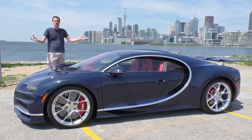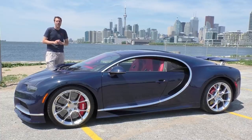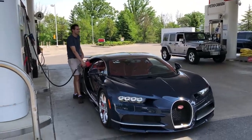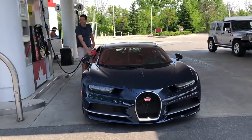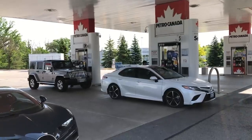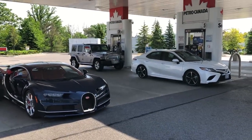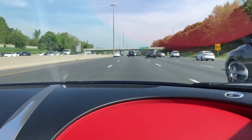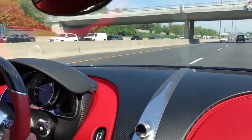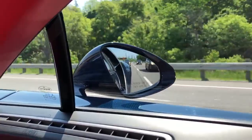And so that's the Bugatti Chiron. Now for the scary part - I'm going to get out on the road in a car that costs more than my house and my neighborhood. But first, I had to get gas. Yes, I took the Bugatti Chiron to a Petro-Canada gas station and filled it up next to a Mitsubishi Outlander and a Dodge Journey. I drove the car and spent about an hour in it, mostly at high speeds.